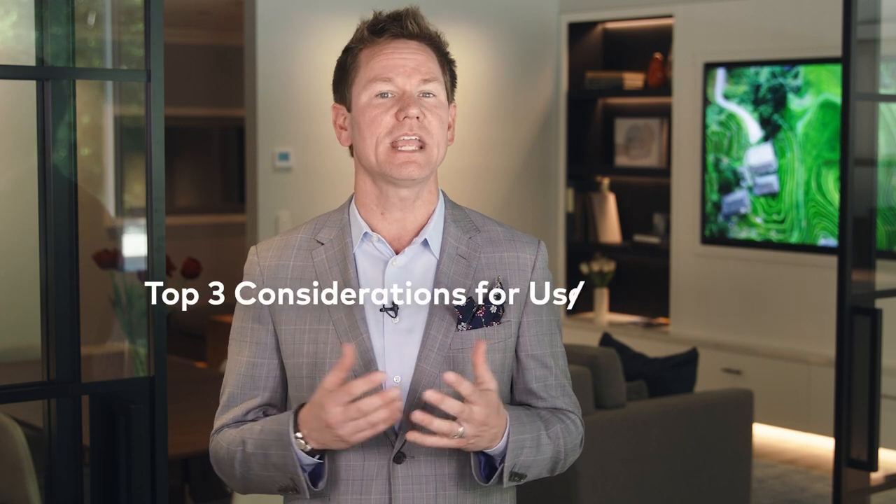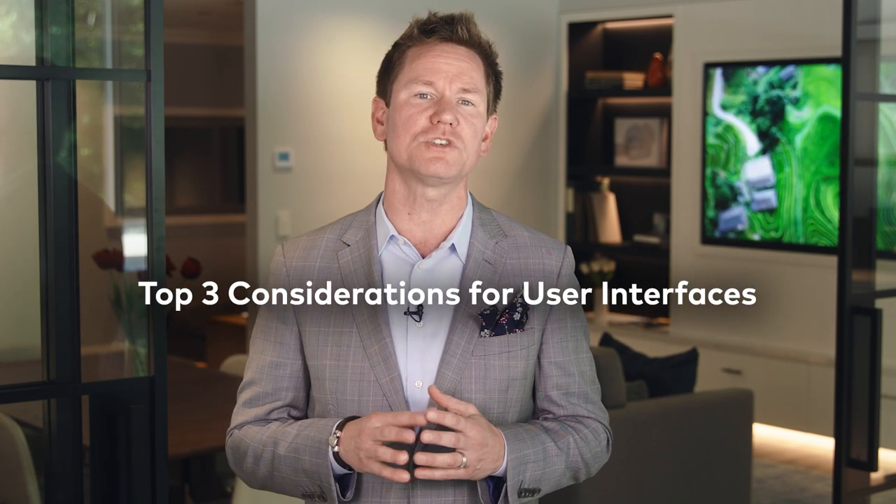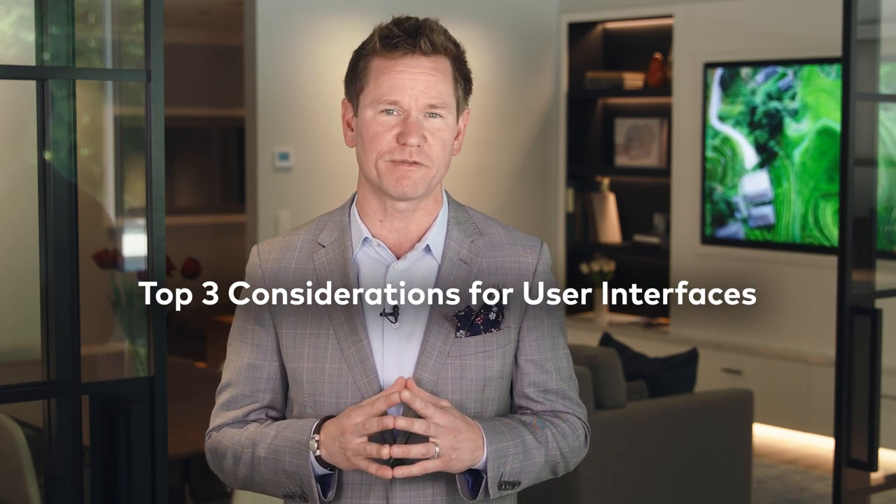Almost everywhere you go, you'll find many ways to interact with technology, and this is especially true when it comes to your home. When you have smart home technology that is tailored to your needs, it can add incredible value and convenience to your everyday life. My name is Brian Chelle, and we are here at the Crestron Residential Experience Center in Rockley, New Jersey. Today we are discussing the top three things you should know about Crestron user interfaces.